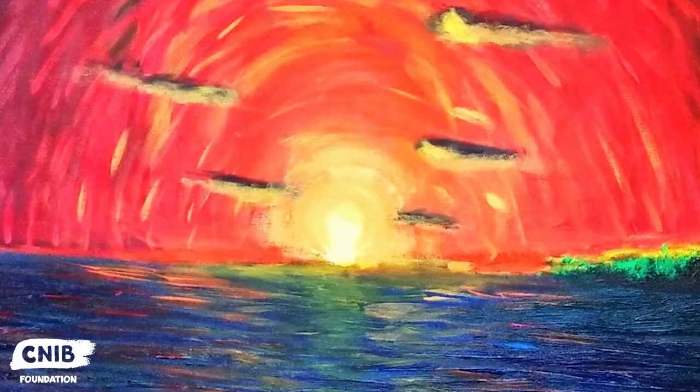Most people don't realize that blind people can do art even. Most people don't realize that galleries are not accessible to people with disabilities. I'm someone who is breaking the rule of don't touch the art in the gallery.